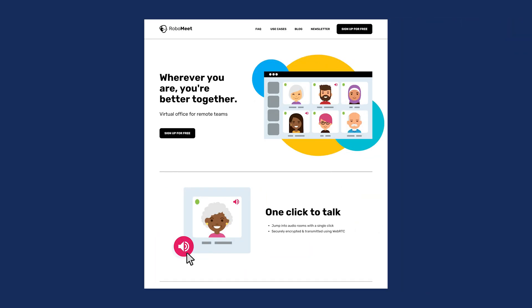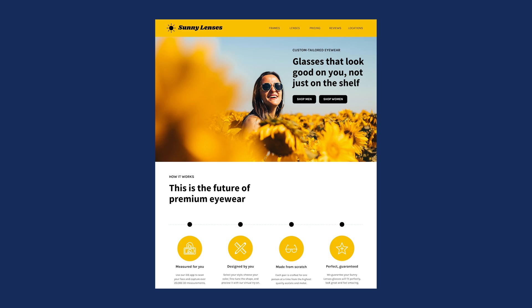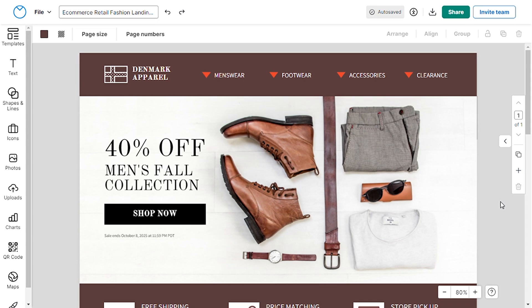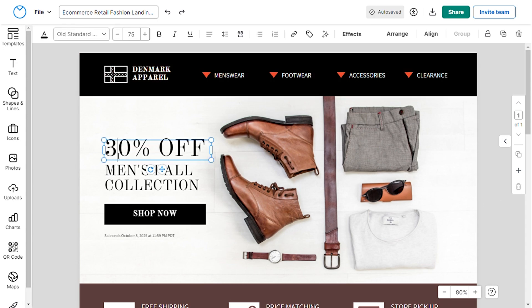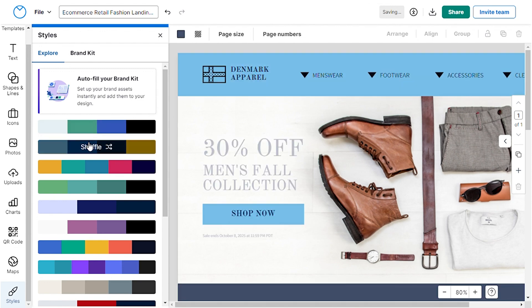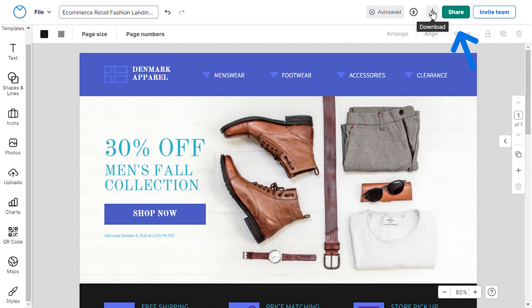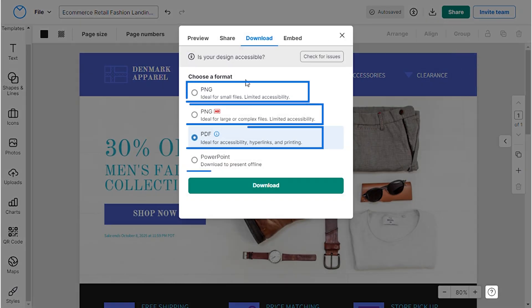These templates perform exceptionally well, and customization is super easy. Share them with your designers or engineers by downloading in any format you like or sharing through email.